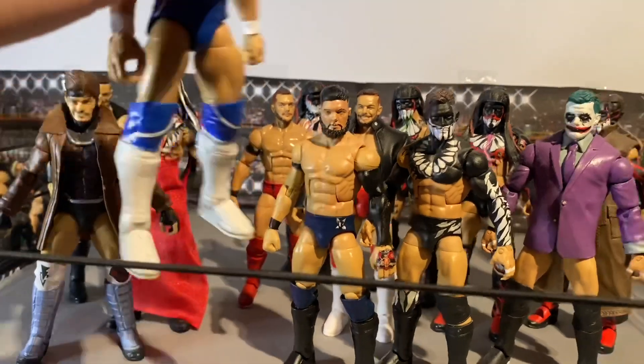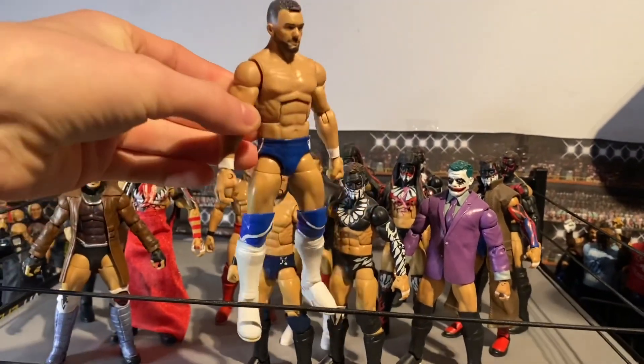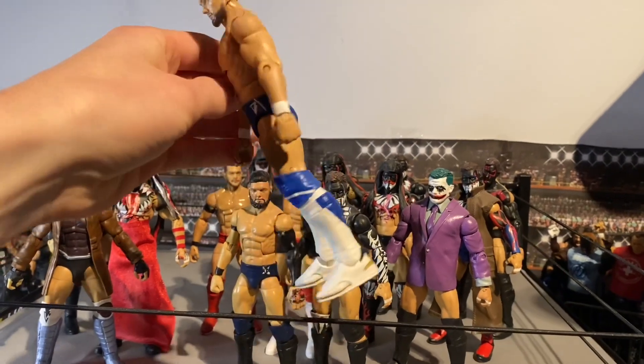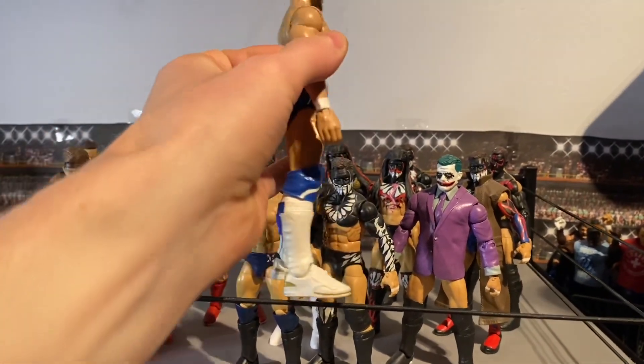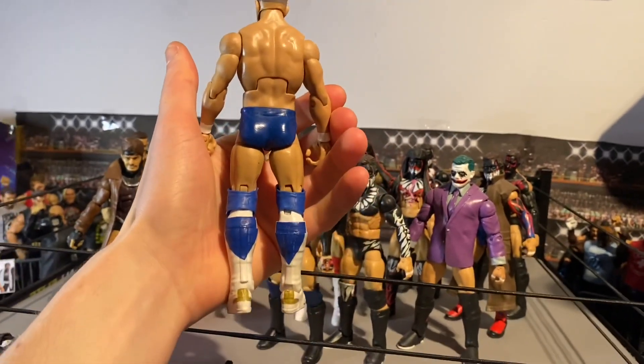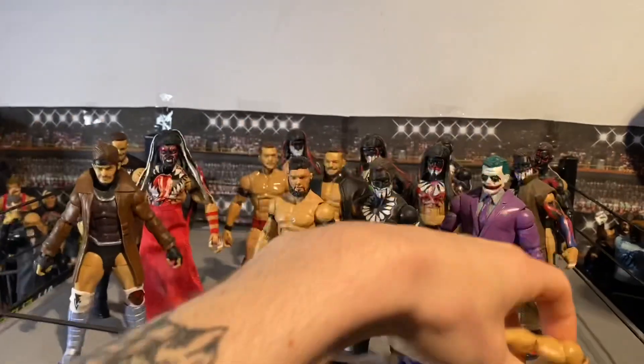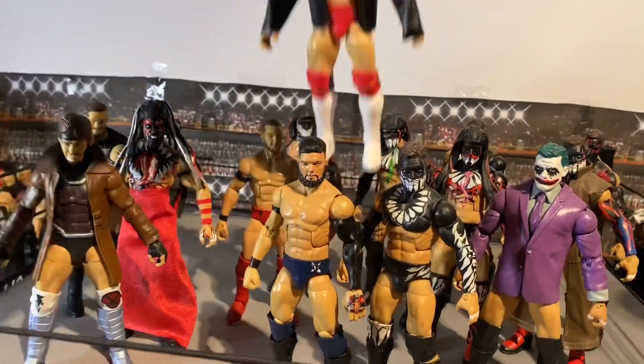Moving on to this one — we've got this custom elite Finn Balor from around 2019 during his Intercontinental Championship title run. He's rocking this blue attire with a white kick pad. This was made by Black Mass Customs on Instagram, and it's a really clean Finn Balor in the blue.